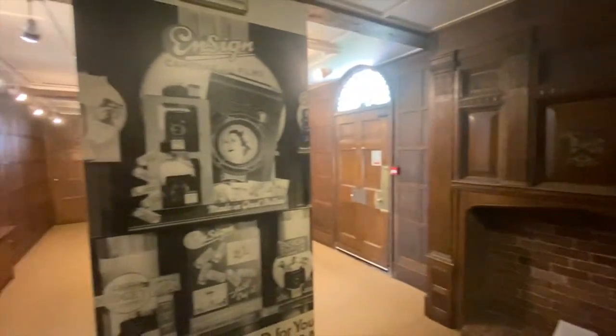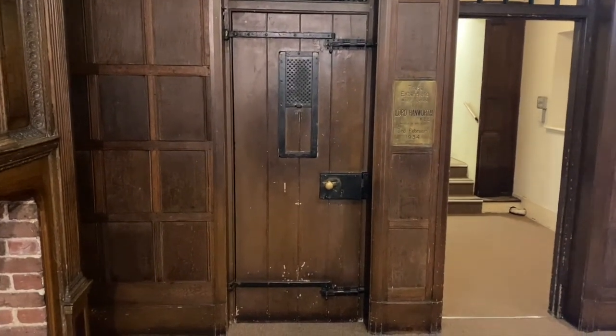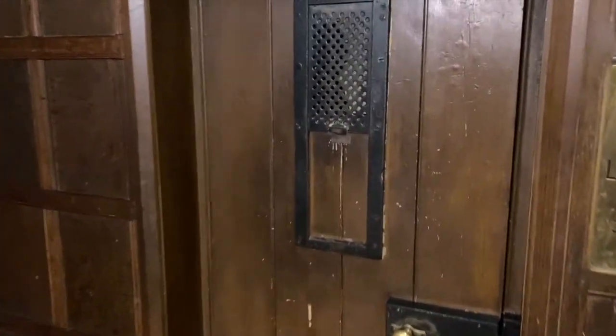Church Hill House, another Walthamstow manor house, was also being demolished around that time and the external doorway in this room was taken from that building. We now use the room as an exhibition space and it currently features an exhibition on Ensign, an early camera manufacturer who operated a large camera factory in Fullbourne Road, Walthamstow.